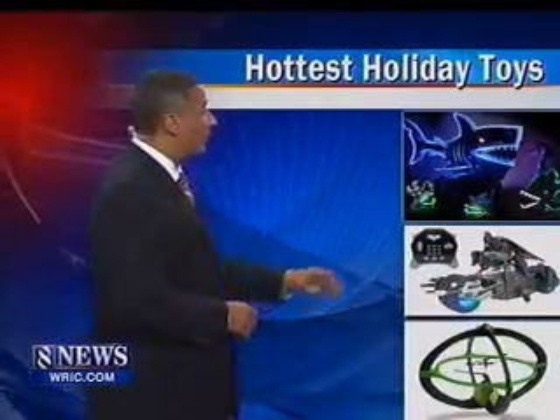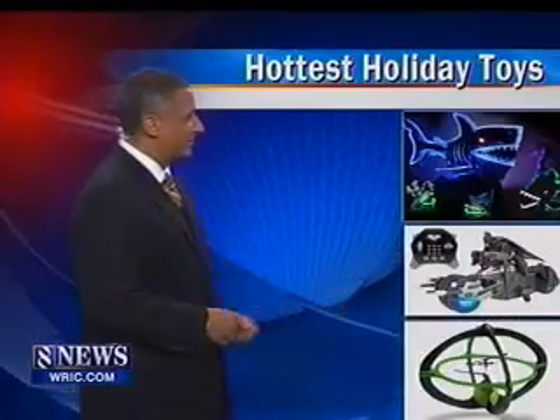Expect remote control toys to be big. This mecha shark lights up and swims across your floor. The orb is a lightweight UFO that bounces off walls and other objects to stay airborne, and the fate of Gotham is in your hands with this remote controlled bat pod.